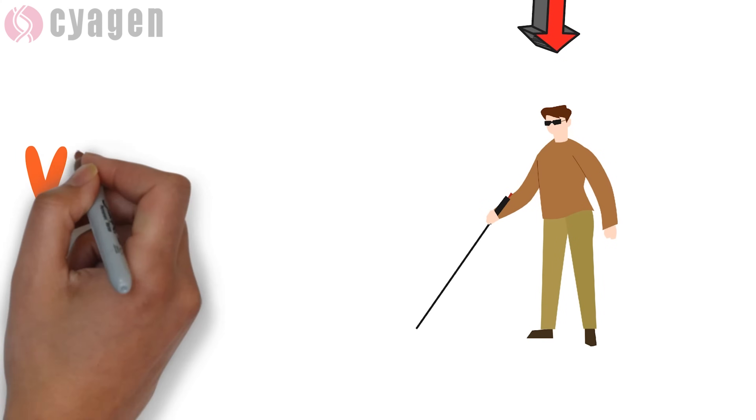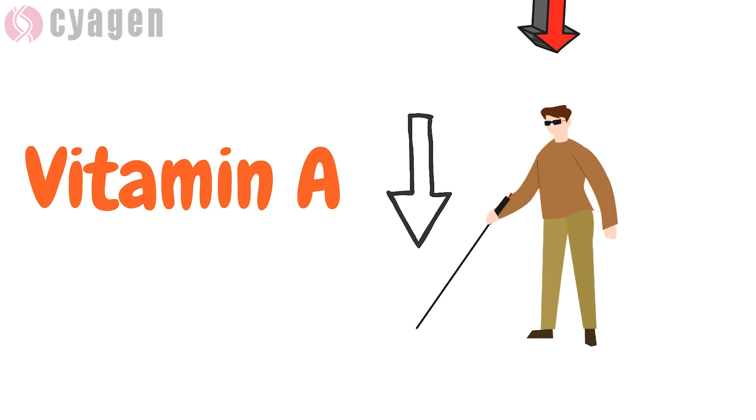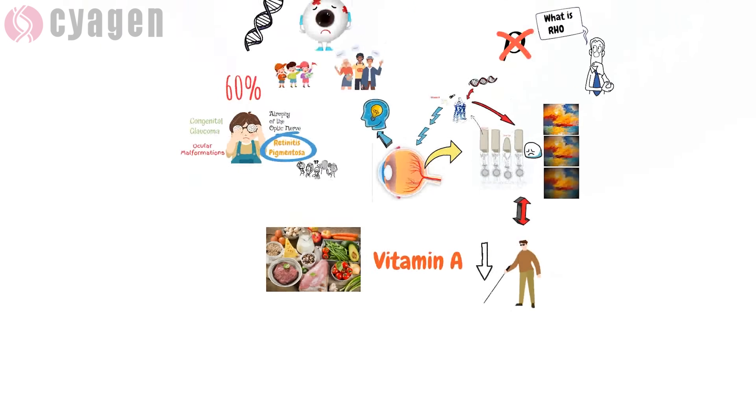However, rhodopsin is highly related to vitamin A. Vitamin A may help slow vision loss from the common forms of retinitis pigmentosa, so make sure adequate daily intake of vitamin A is maintained.